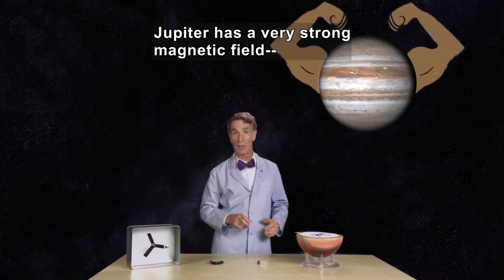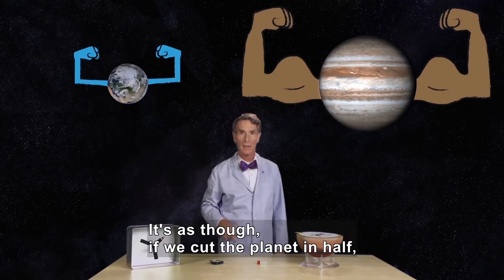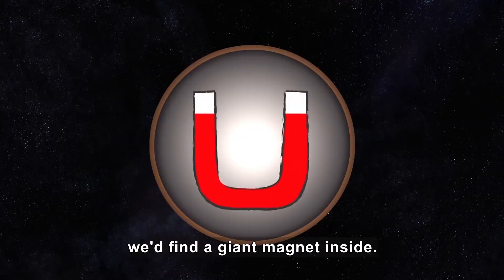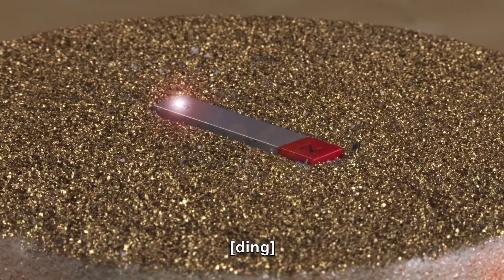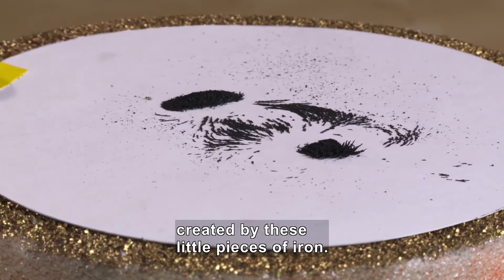Jupiter has a very strong magnetic field, 14 times stronger than the Earth's magnetic field. It's as though if we cut the planet in half, we'd find a giant magnet inside — like this one. He uncovers a magnet in a model, then covers it again. Here's the magnetic field pattern created by these little pieces of iron on the cover.